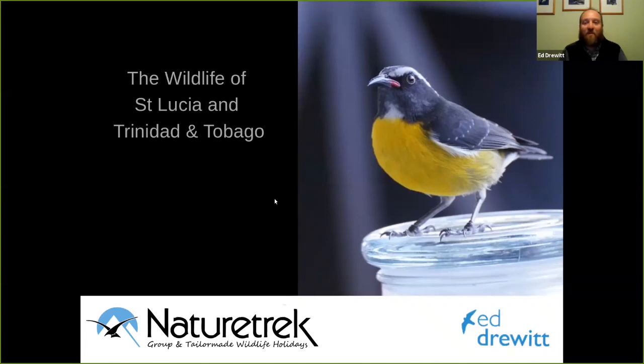Well, I hope everybody's really well. It's lovely to be joining you all this evening. Usually I would just be getting back from St Lucia in usual times, so it's great to be able to share with you some of the joys of the wildlife that I've seen over that time.